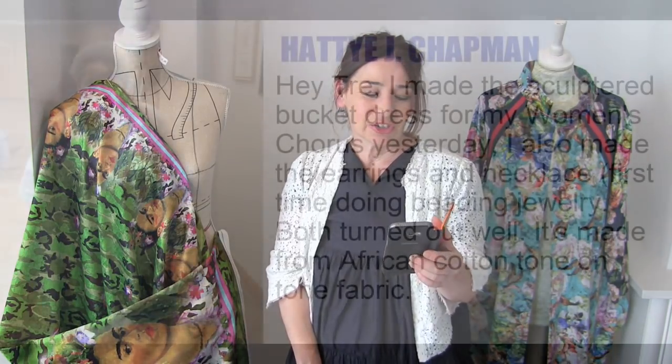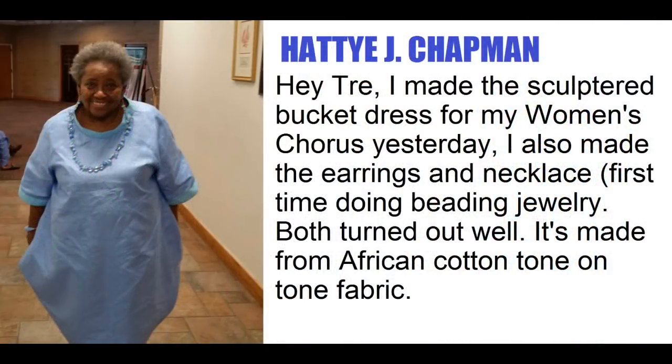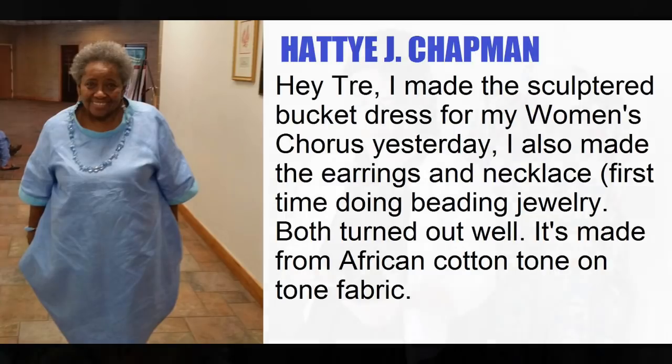I got this really lovely one. This is from Hattie J Chapman. Apparently she sings in a women's chorus. She's made the Sculptural Bucket Coat as a dress out of linen and it looks lovely.